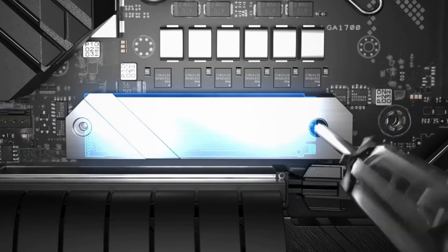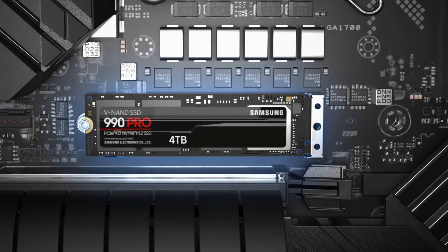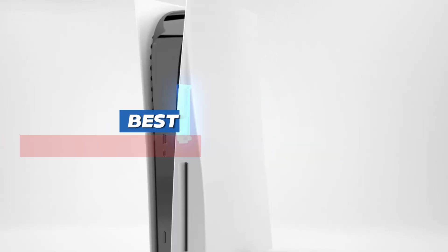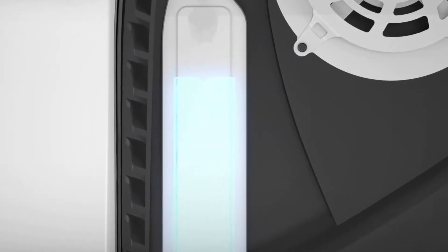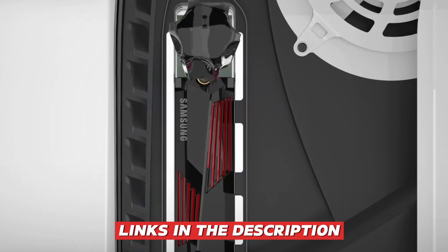Whether you're upgrading your PC, building a new rig, or expanding your console storage, these SSDs will drastically reduce load times and boost overall performance. After extensive testing, we've picked the top NVMe SSDs of 2025 based on speed, durability, and value. Check the links in the description below for the best deals.